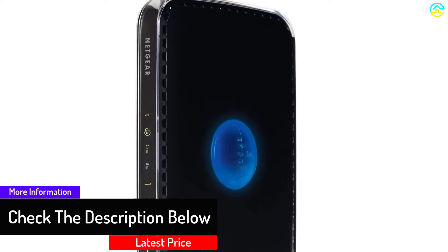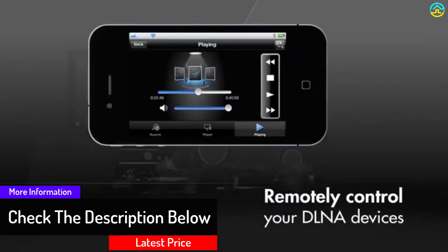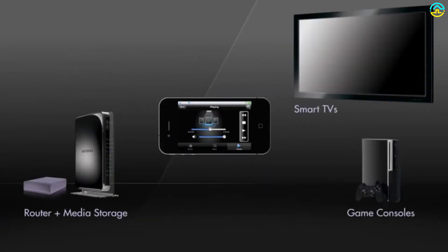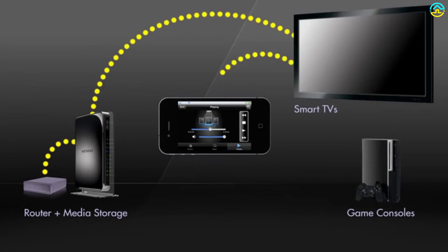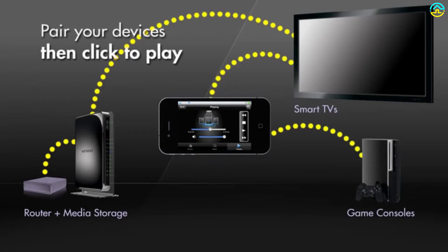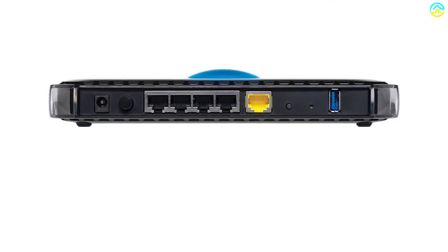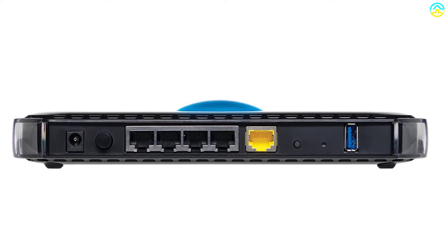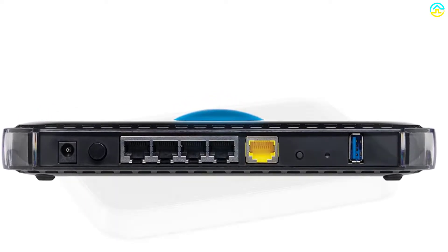Each of the two bands delivers 300 megabits per second. It is suitable for small, medium, and large spaces and is tolerant to distortions and interference. This improves the signal quality in the home and also enhances the connectivity. The strong Wi-Fi signal allows you to operate several devices with ease. For easy installation and management, the router has Netgear Genie Home Network Management.